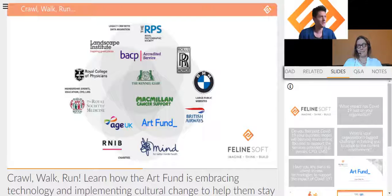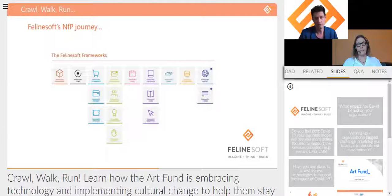Feline Soft are a digital transformation organization. We've been around for 20 years, but focused on the not-for-profit sector for the last five to six years. We've worked with a variety of clients — from some of the world's largest websites for BMW and Rolls-Royce for all their dealerships, to the largest charities in the UK including Age UK, Art Fund, and Macmillan, as well as membership organizations like BACP, the Kennel Club, and the Royal Photographic Society.